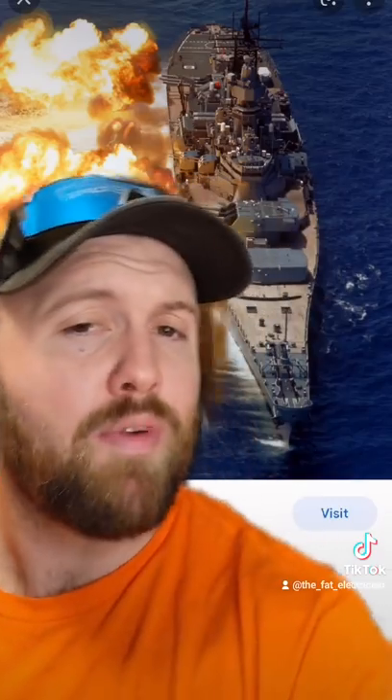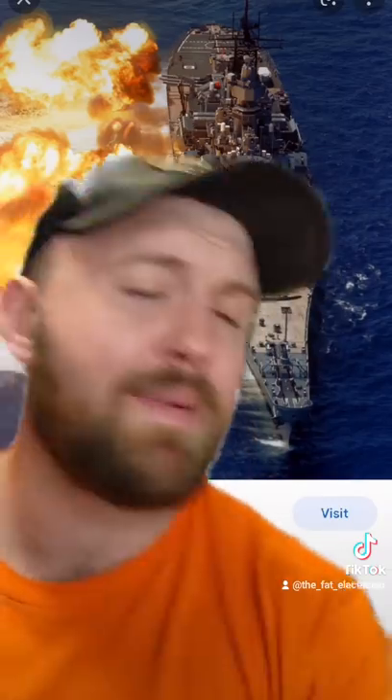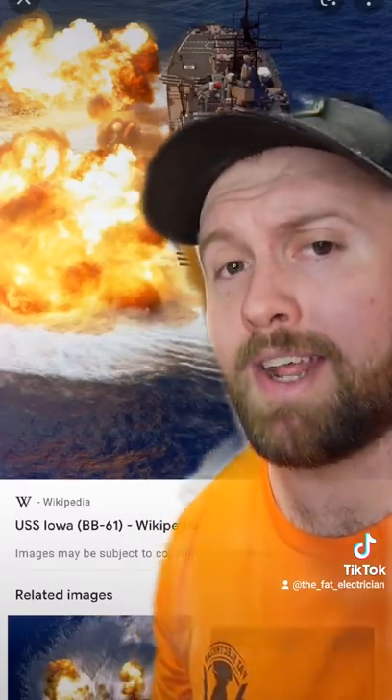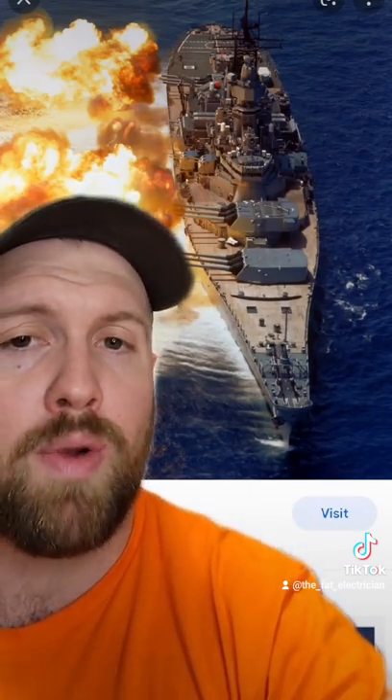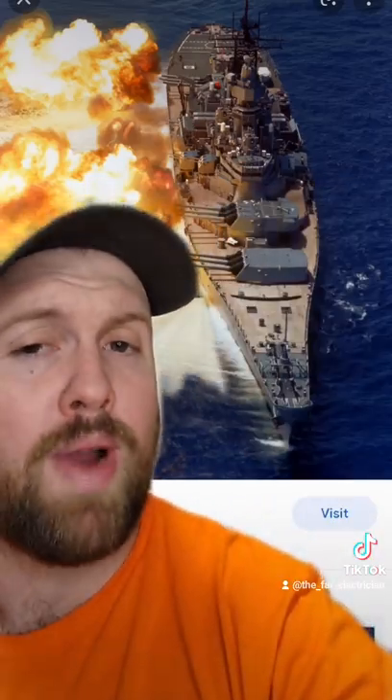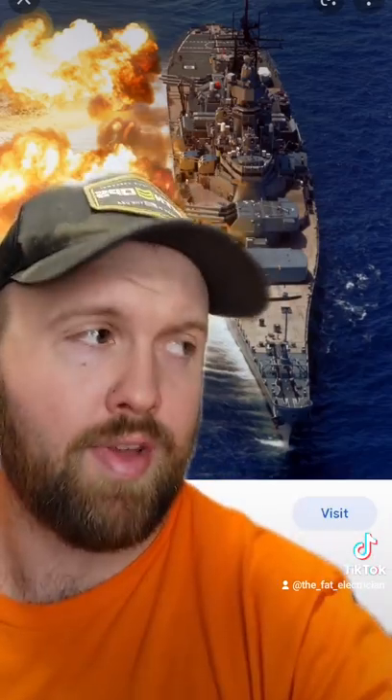I mean, the USS Wisconsin only got hit once ever — and it was fucking pissed about it. During the Korean War, the USS Wisconsin and the USS Buck were going along the North Korean coastline. Their mission was to quote, destroy railways, tracks, and surrounding mountains.